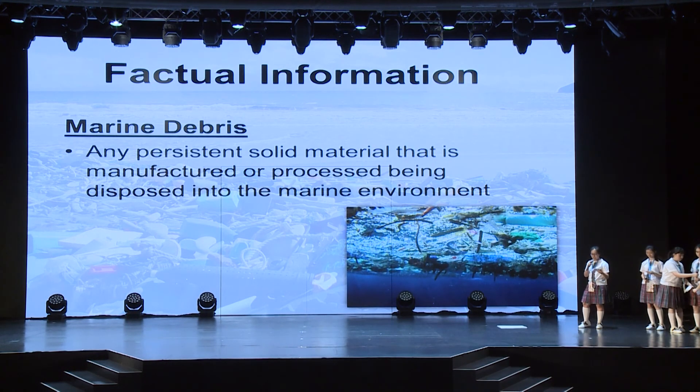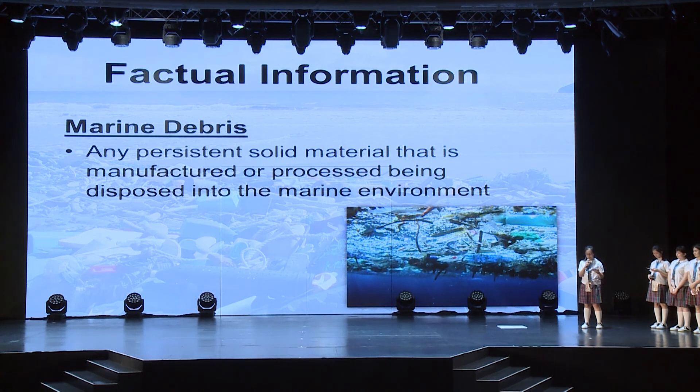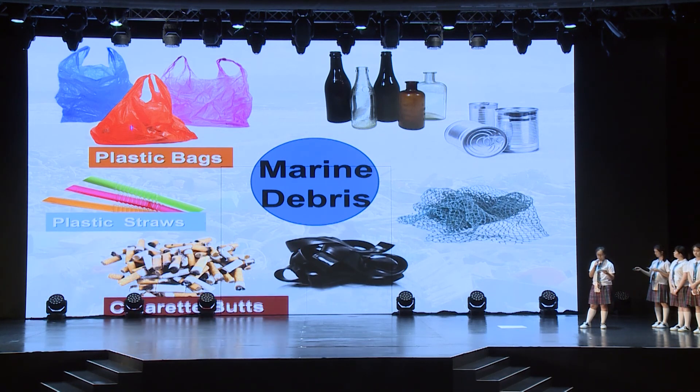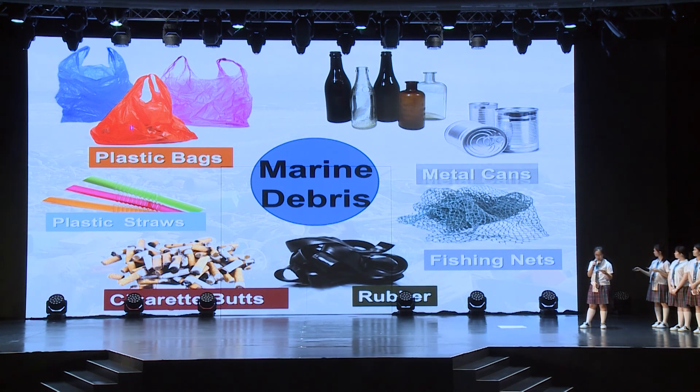First, what exactly is marine debris? According to the NOAA's National Ocean Service, marine debris is defined as any persistent solid material that is manufactured or processed, being disposed of into the marine environment. There is a large variety of marine debris damaging ocean life. And the main types generally include plastic bags, straws, cigarette butts, rubber, fishing nets, metal cans and glass — objects that we see and use in our daily lives.